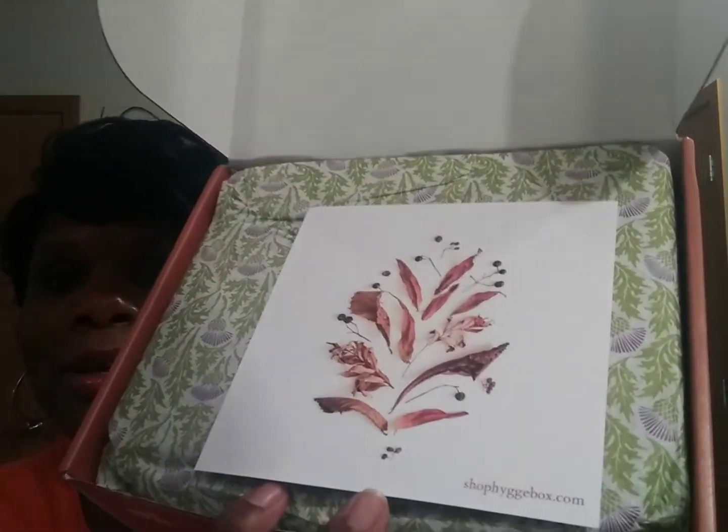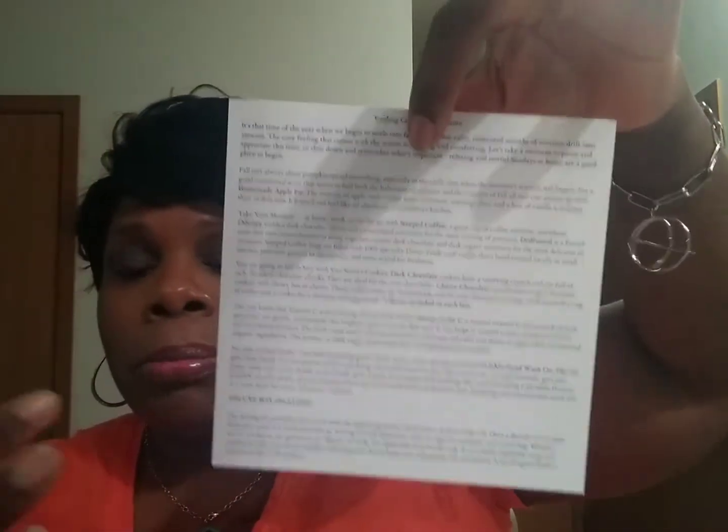It is so pretty. This is the decorative paper, and this is the card — on the reverse side it lists the products in the box. They don't really do price points, but it talks about the theme of the box, why they chose the items, and a little bit about each product. I'm going to tear into this. I hope your day is going really good — mine's not bad, been doing business-type stuff, so this is a nice diversion.